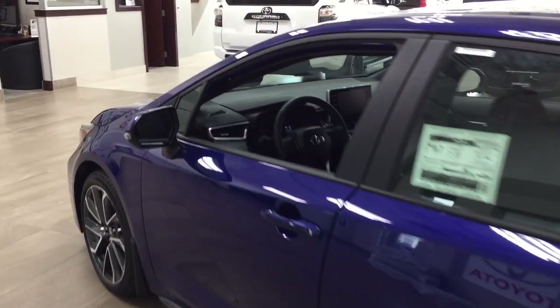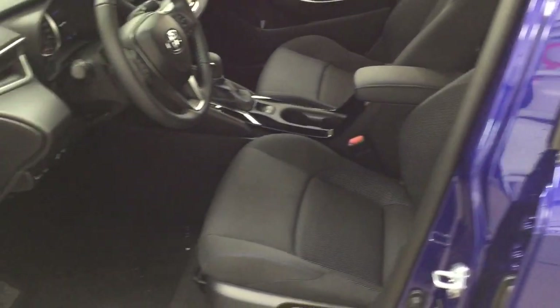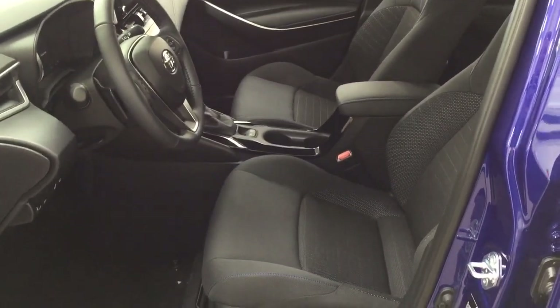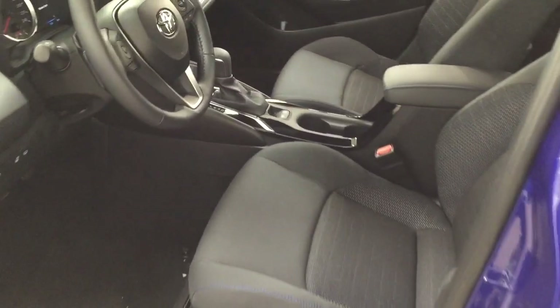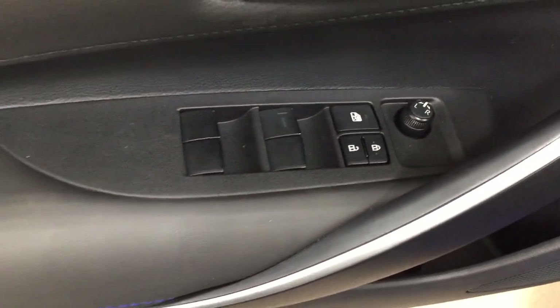Starting off, we're going to take a look at the front dash and front seats so you have a better idea of how much space there is. You have black cloth seat surfaces, and on the left-hand side you'll see your automatic headlights, heated steering wheel, and window wiper de-icer on the inside of the driver's side door. You also have mirror controls, window locks, power locks, and window controls.